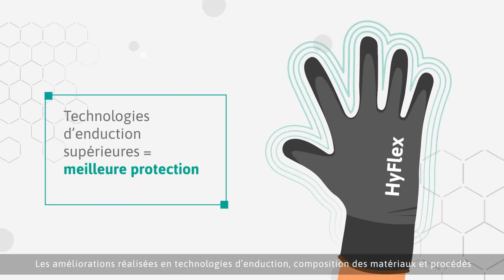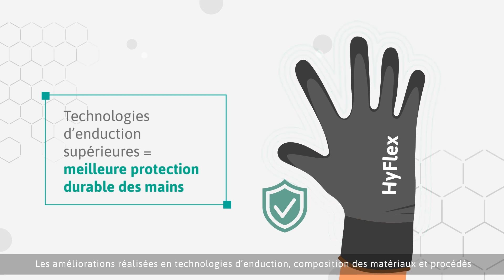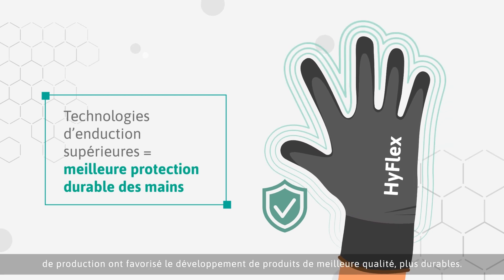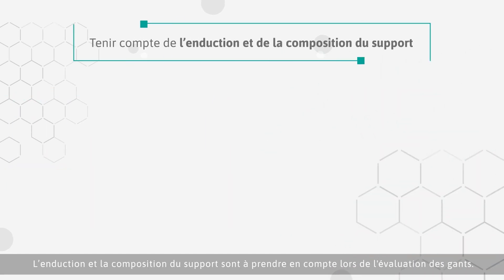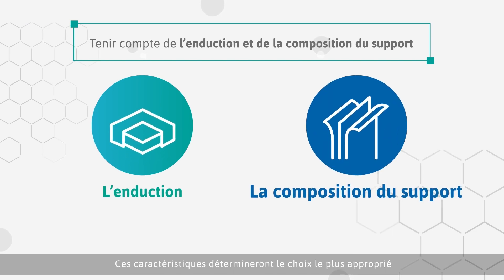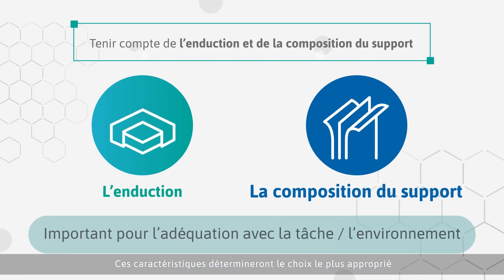Improvements in coating technologies, material construction and production techniques have led to the development of a better, more enduring product. When assessing hand protection solutions, consider both the coating and liner materials. The characteristics of each will determine the most appropriate choice for the task and work environment.